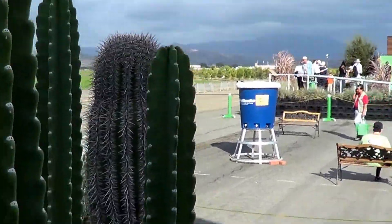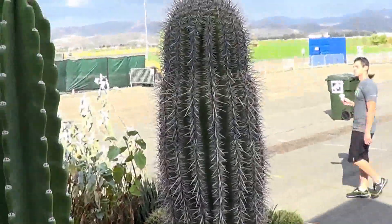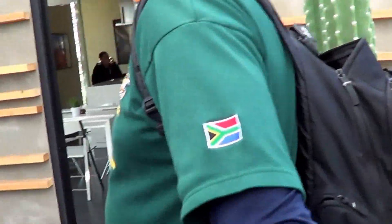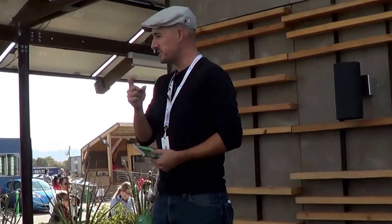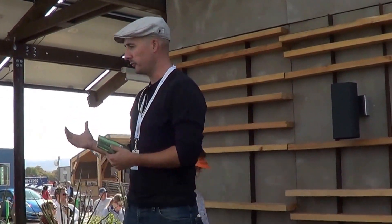That young saguaro can grow between 60 and 80 feet tall. It can live to be over 200 years old and can have as many as 30 arms on it at a time. It's a very resilient, amazing plant. We wanted to really learn from and understand the way that plant lives in our extreme climate as a way to inform our house design.